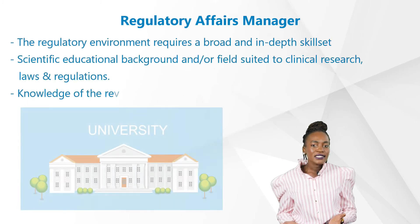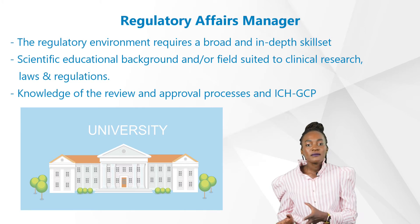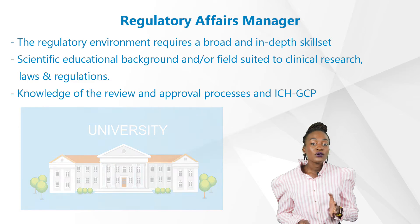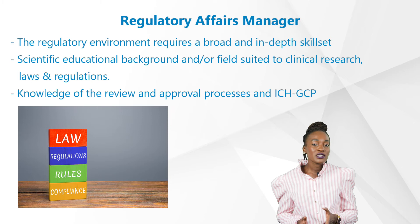What skill set is relevant for this career path? The regulatory environment requires a broad and in-depth skill set. We recommend a scientific or similar field educational background, or fields suited to clinical research, laws, and regulations. Knowledge of the review and approval processes and ICH-GCP are usually desired.